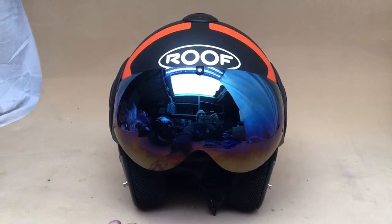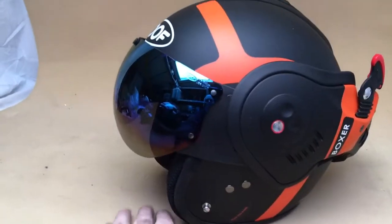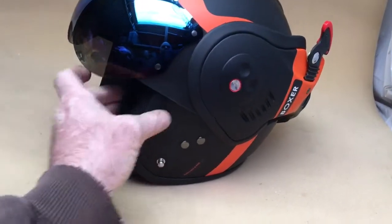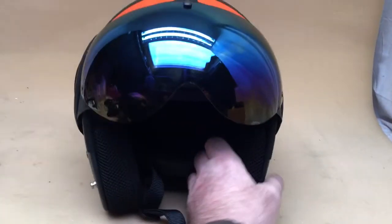So this one helmet will actually do both jobs. This is shown here with an Iridium visor. Very, very cool idea — very good. So if you're a cruiser rider, a very cool lid, and well worth the money.